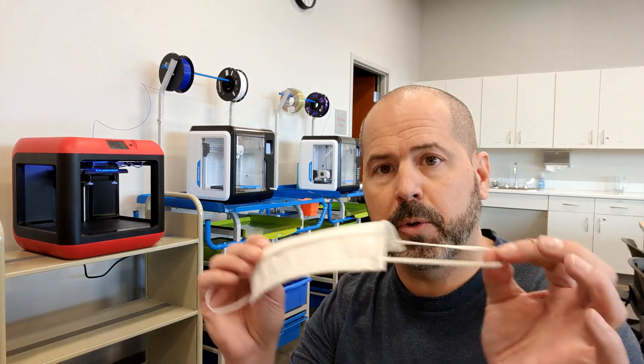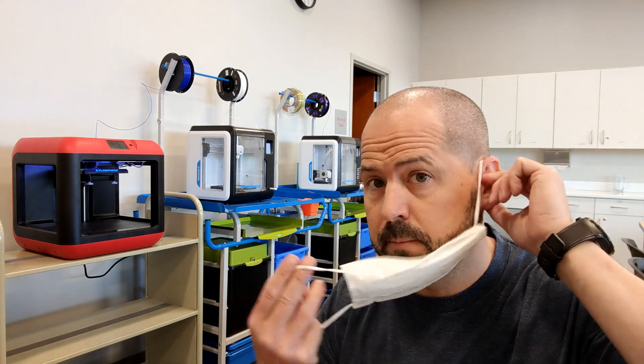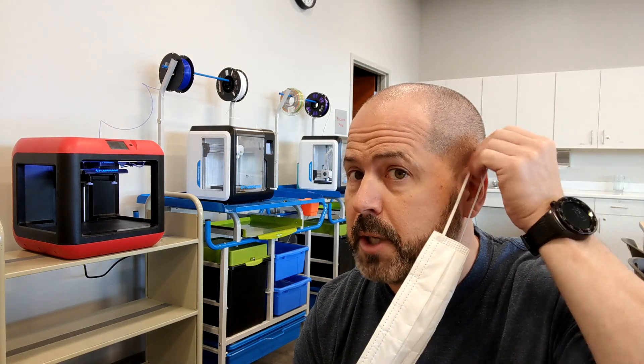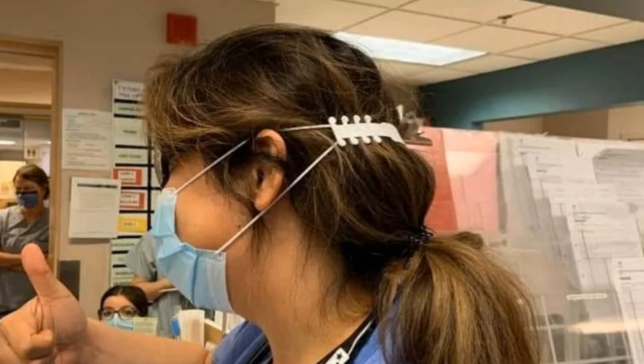So this is a typical surgical mask, and how this is designed to work is the straps go over the ears. Our healthcare workers are sometimes wearing these for entire shifts or entire days, and that strap on the ear causes irritation and sometimes rubs in there and causes sores. So what these straps do — they're designed to go behind the head and the surgical mask straps hook to those, so it relieves the pressure from the ears.